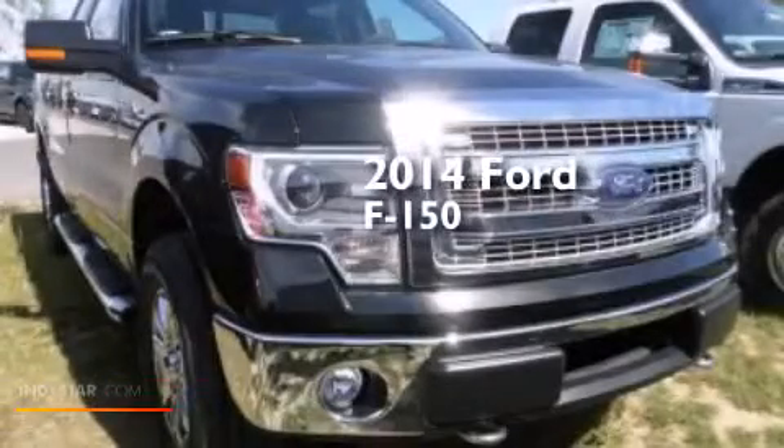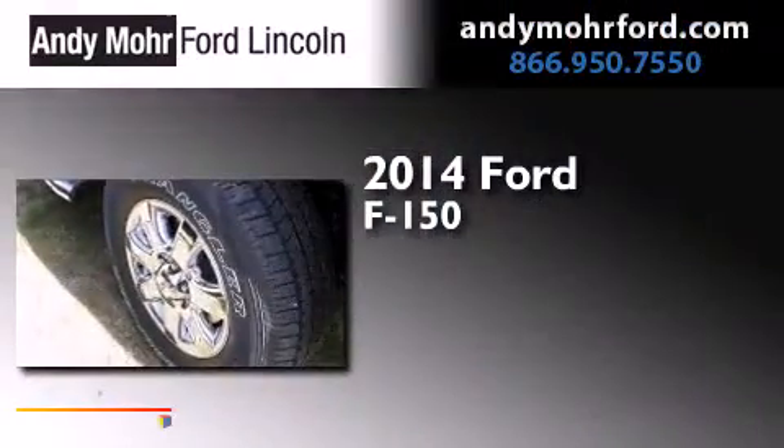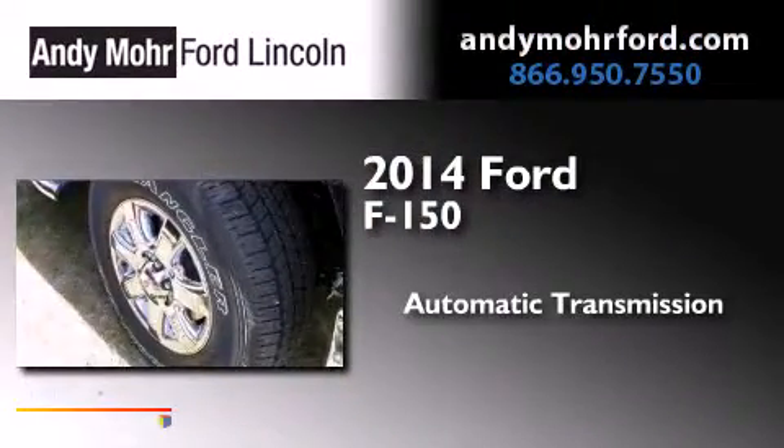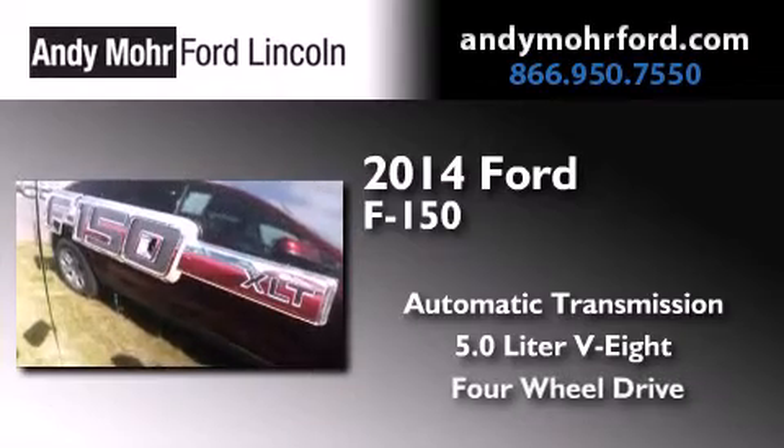This is a brand new 2014 Ford F-150. This truck has an automatic transmission, a 5.0 liter V8 and the added capability of four-wheel drive.